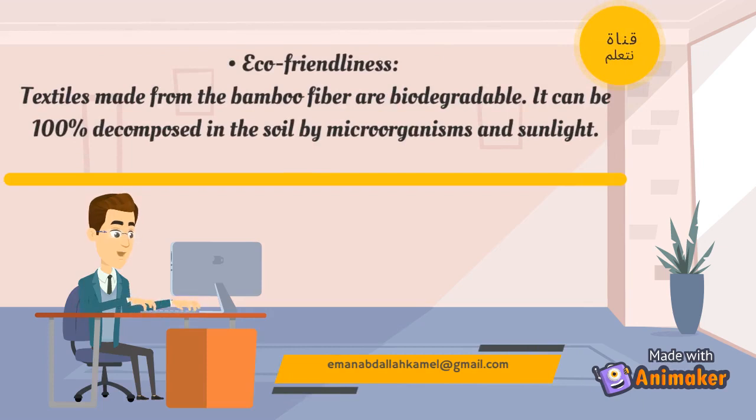Eco-Friendliness: Textiles made from bamboo fiber are biodegradable. They can be 100% decomposed in the soil by microorganisms and sunlight.